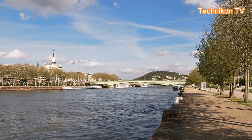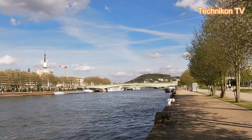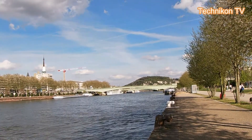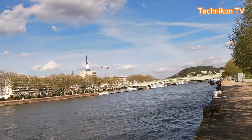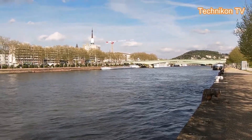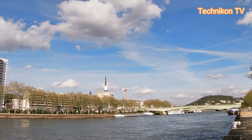Further down there's another Finnish vessel which is already docked. The name is the Dream Boat — that's the name of that Finnish vessel over there. It's a little bit windy here.